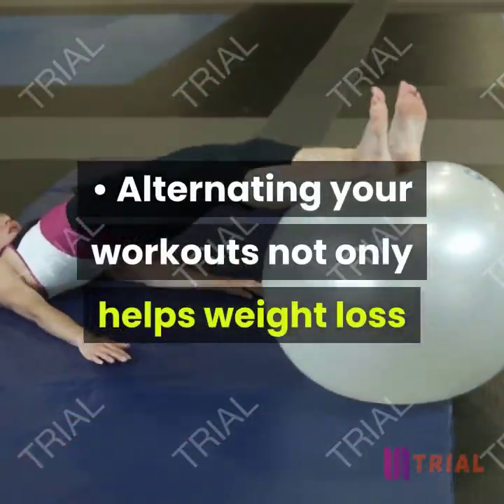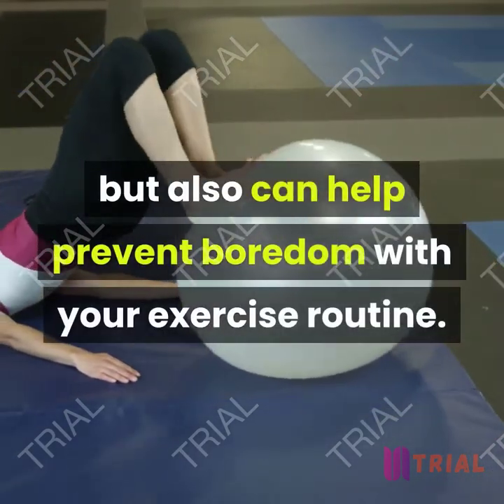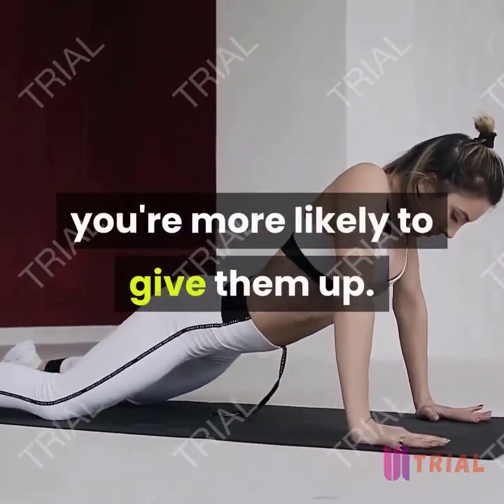Alternating your workouts not only helps weight loss but can also help prevent boredom with your exercise routine. If you get bored with your workouts, you're more likely to give them up.